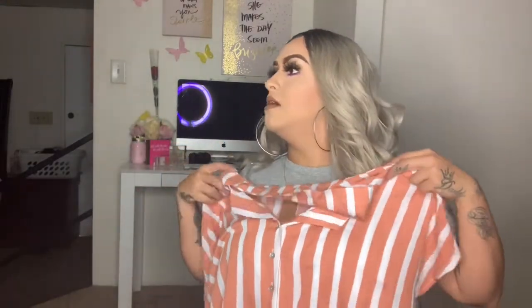I also picked up this cute little blouse. I thought it was so cute for summer — I think it's really, really cute!